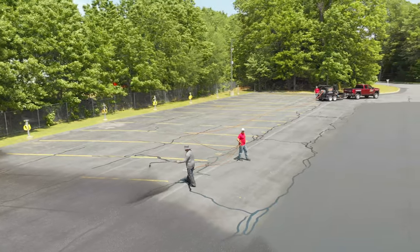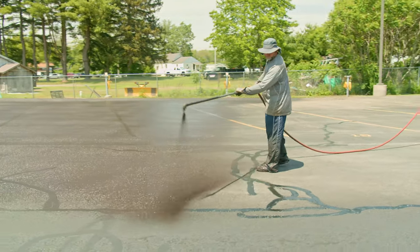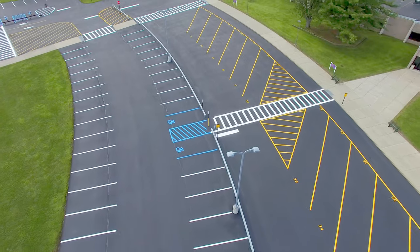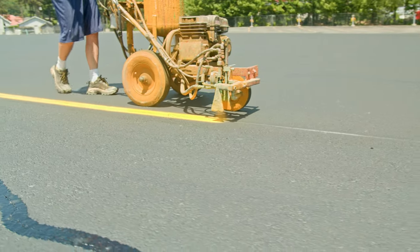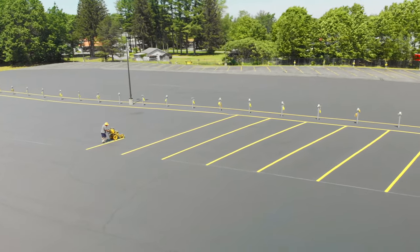Sealing your parking lot every two to three years is really a low-cost investment in your business that can save you thousands of dollars in the end, as opposed to total replacement. Unlike some other seal coating companies, we understand how important it is to get the job done right, within budget, and without interrupting your daily business activities.